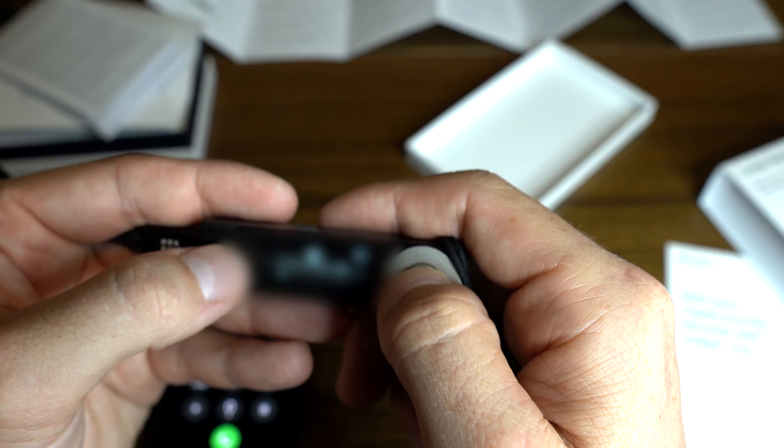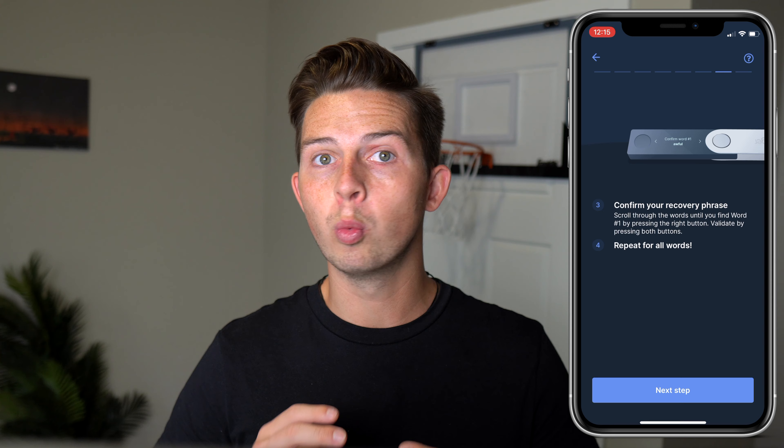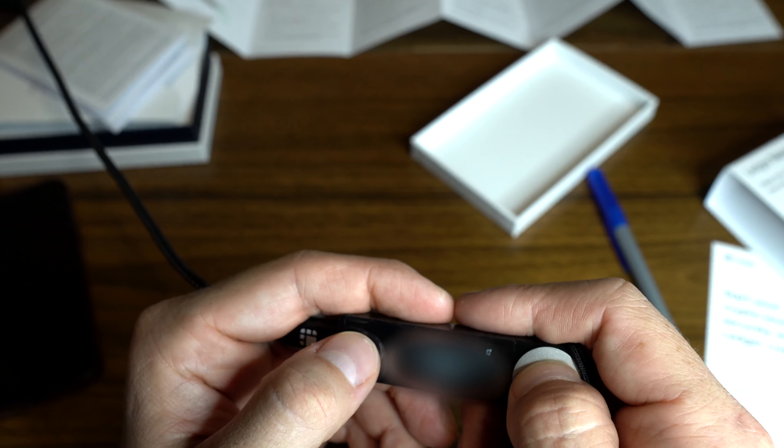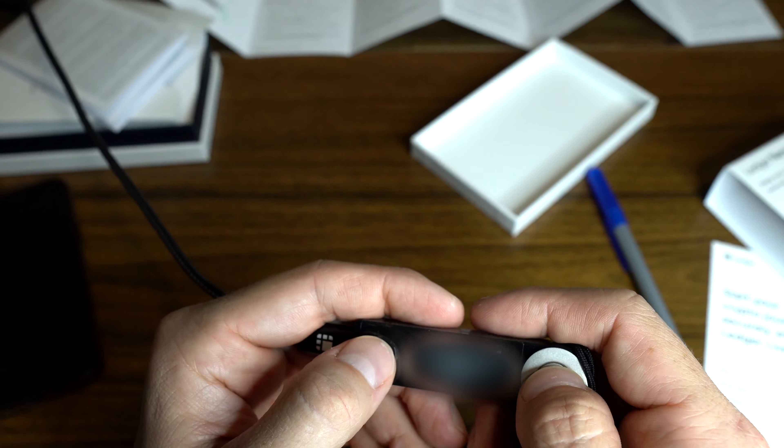The next thing it's going to do is give you your secret recovery phrase in the form of 24 unique and random words, showing them to you one by one. You can scroll through by pressing the left or right buttons on your Nano, and you need to write all of these words down in the correct order — they're all lowercase, so you don't need to worry about case sensitivity. Once you've written down all 24 words, it's then going to ask you to confirm your seed phrase, showing you the words one by one and asking you to scroll to the correct word and confirm each one by pressing both buttons simultaneously.